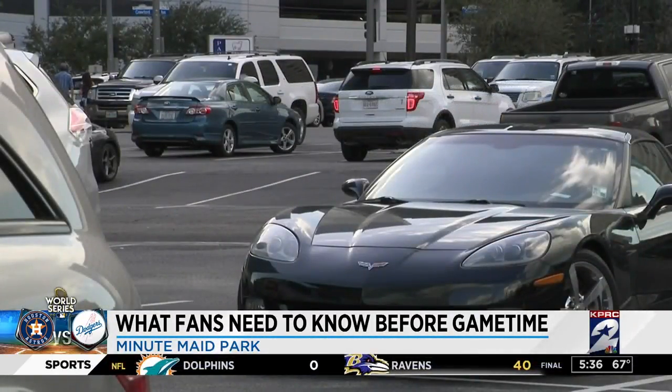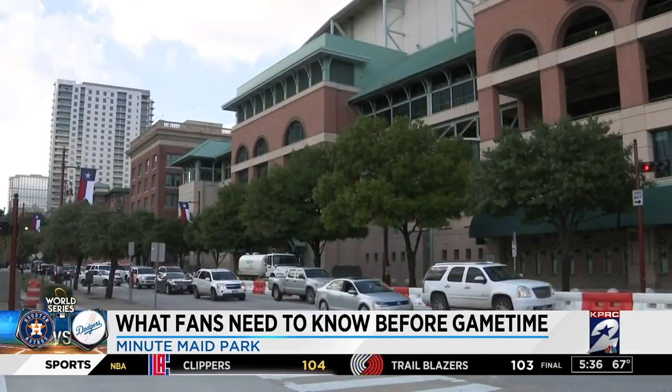Wherever you plan to park, get here with time to spare. Time to spare is definitely a good tip. Also, be mindful of those parking lots because some of those closer to the stadium can go as high as $100. So I really would encourage you to take Uber, Lyft, or a taxi cab, because you don't want to park near here during game time — it can get pretty hectic.